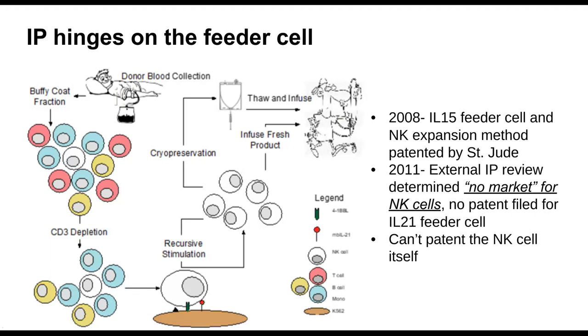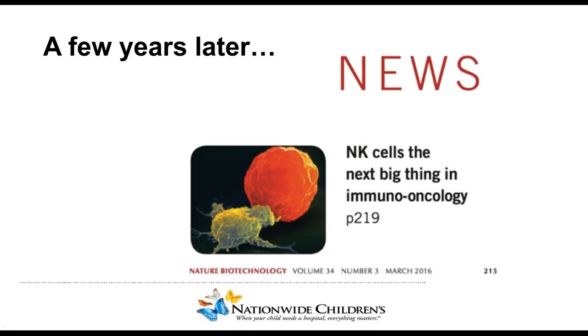Just a word about the feeder cell: we ended up not being able to patent it, and at the time — around 2011 — an external IP review told us there would be no market for NK cells. T cells were the thing; don't bother with NK cells. Well, five years later, Nature Biotechnology ran a cover story about NK cells as the next big thing. Now there's been an explosion in NK cell companies, trials, and approaches, and there are a lot of reasons why NK cells might have a real niche in cell therapy for cancer.